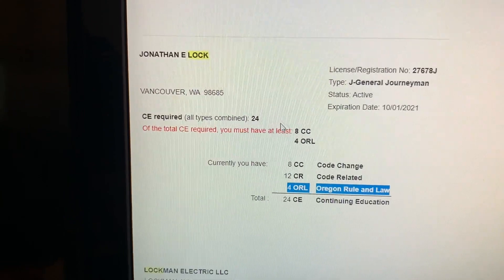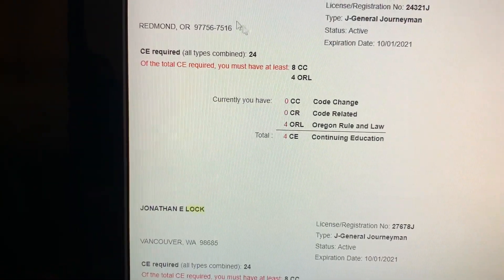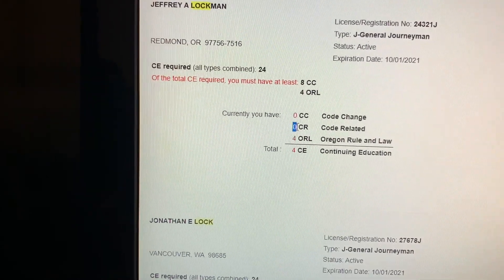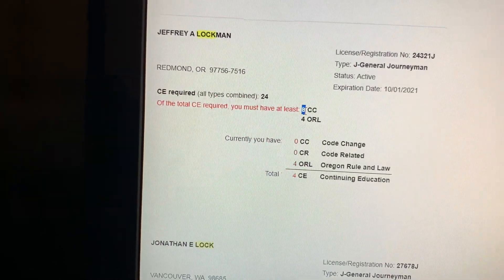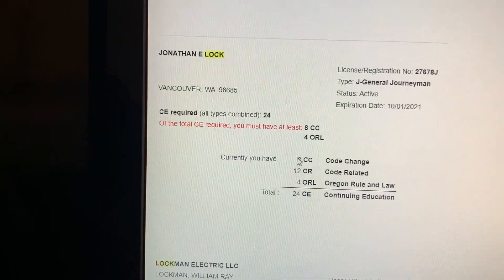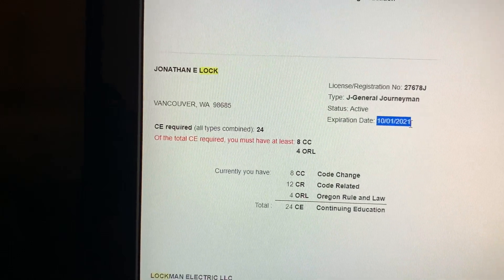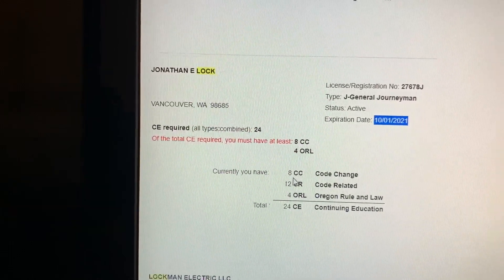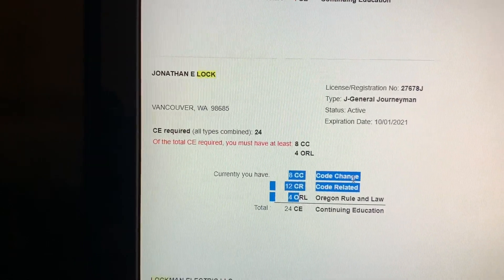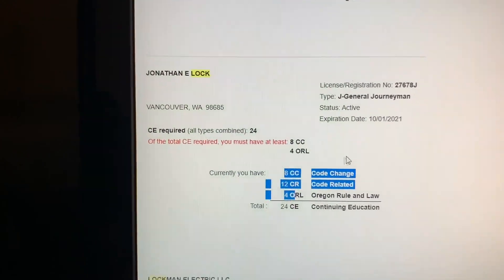So it'll show you different people on the screen. For example, Jeffrey Lockman — it tells you he has zero hours and zero hours, and he needs eight hours of this and four hours of that. I might have already had my Oregon hours — it's confusing how it works because it says my license expires in October but I haven't done any code classes yet. Anyway, I went ahead and took the class, and it was $120.